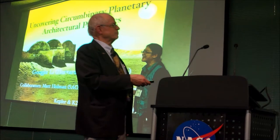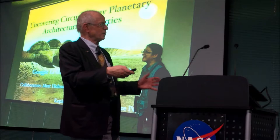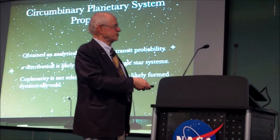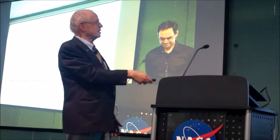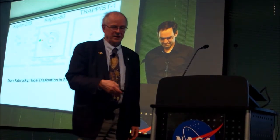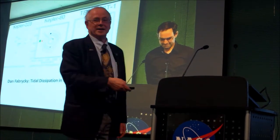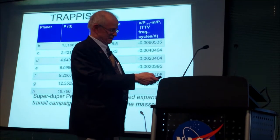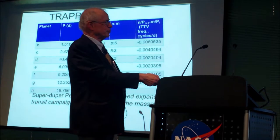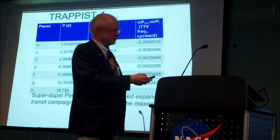Ganji talked about circumbinary planets, with really interesting insights into whether the pile-up is real or just a selection effect, and whether the distribution of circumbinary planets is like single-star systems. Dance talks always fascinate me — they're so clear — but super-long periods of 490 days and a really deep understanding of what's going on in TRAPPIST-1.